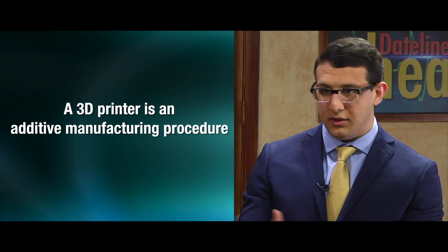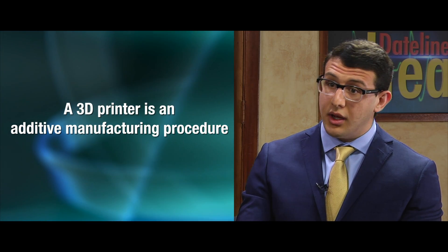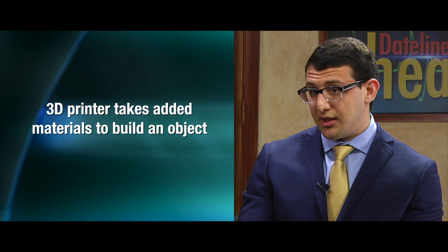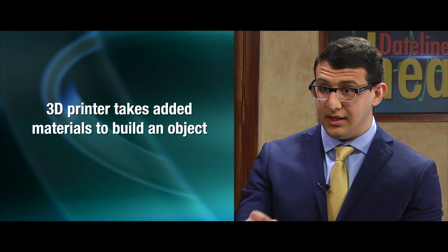3D printing in our case is basically an additive manufacturing procedure, which means that the machine is adding material until it builds what you want. In our case, it works a lot like a hot glue gun — it takes material in, melts it, and then kind of spits it out, doing this layer by layer until it builds the structure you want.